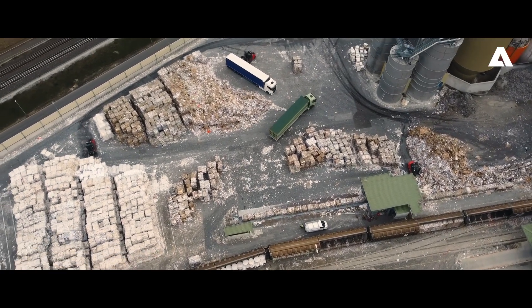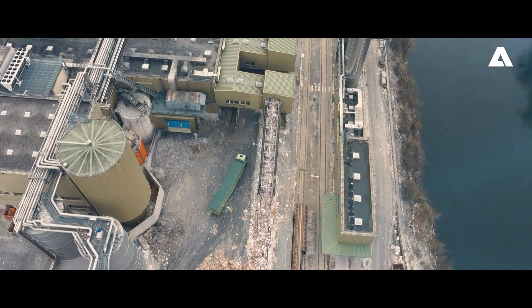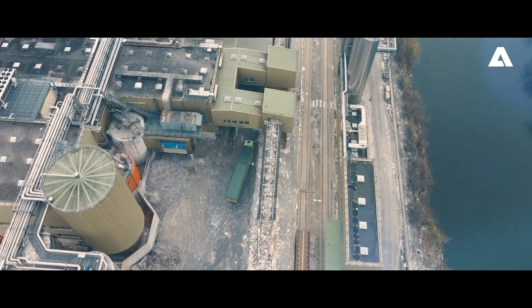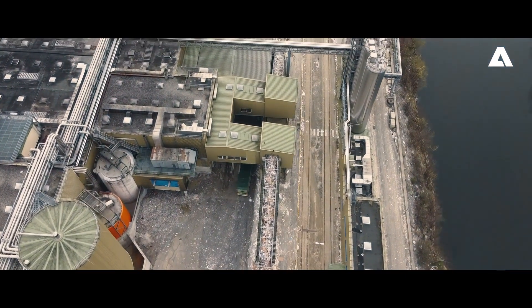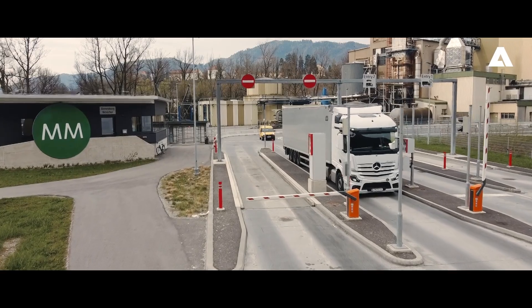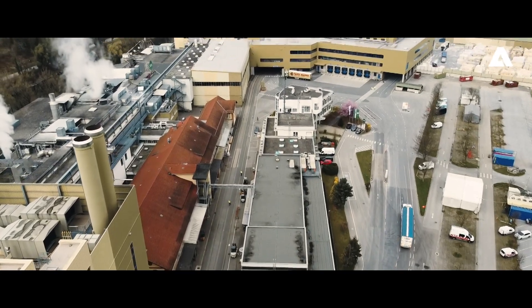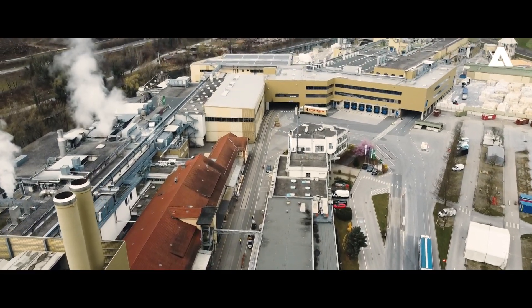Mayr-Melnhof promotes innovative projects for sustainable packaging solutions and paper products. Here at Mayr-Melnhof von Leiten, we use mainly recycled waste paper and virgin fiber from certified wood as raw material for our production. Increasing the efficiency and the reduction of our carbon footprint were signature elements of this rebuild project.